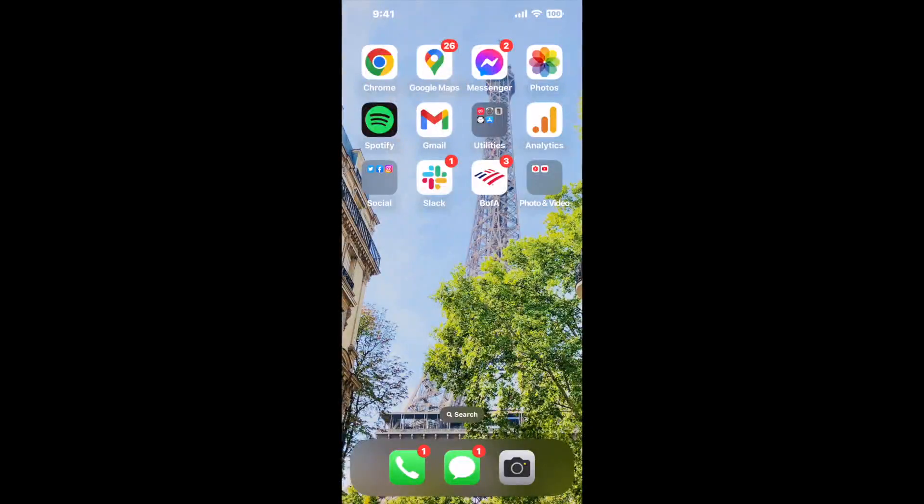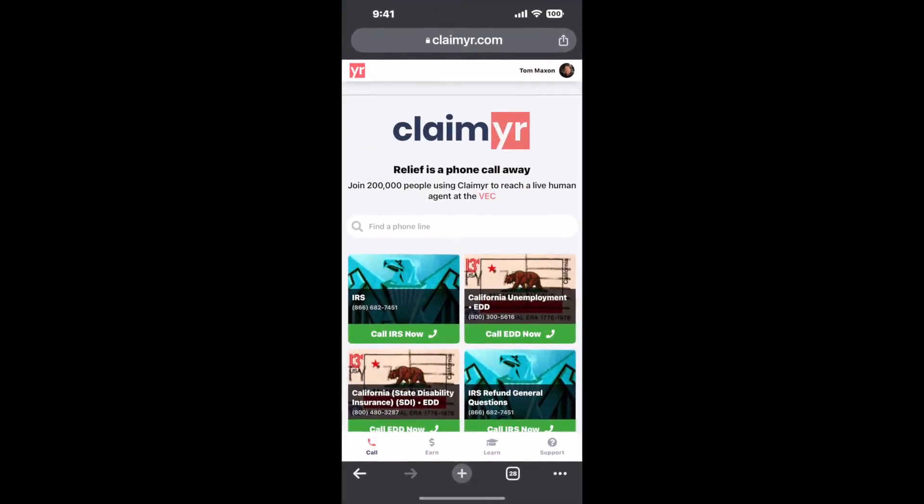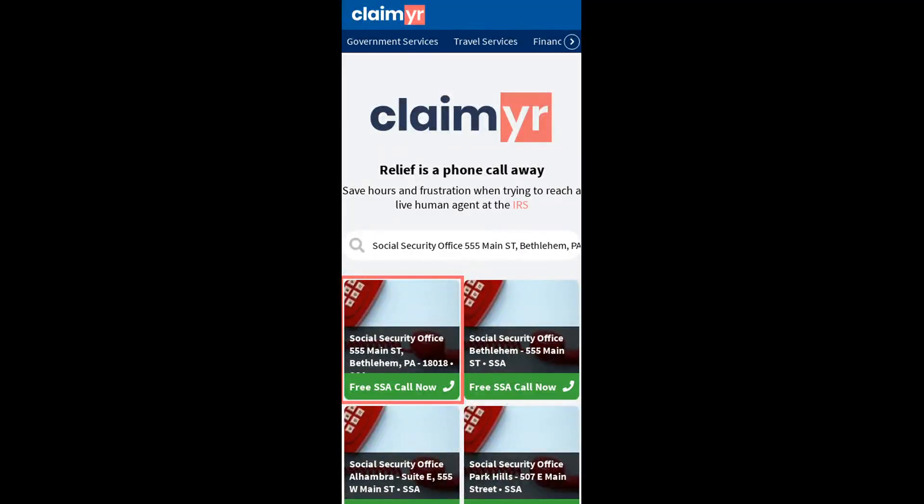I built a calling tool. To use it, open up your browser, go to claimer.com, and search for the Social Security Office 555 Main ST, Bethlehem, PA, 18018 option.